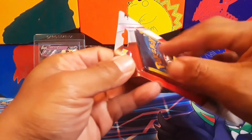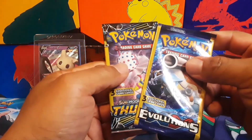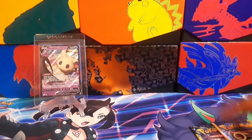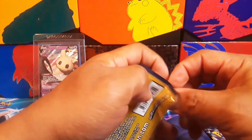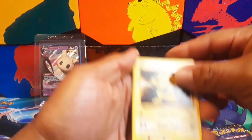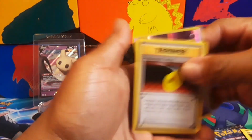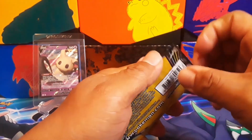I want to open something up — this one comes with Evolutions and a Lost Thunder and then a Dragonite holographic card. Let's go ahead and open the Evolutions pack. Hope you guys liked the ride along today searching for Pokemon cards — now let's get into it.